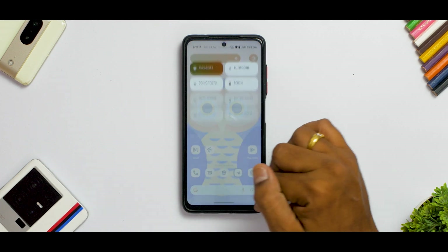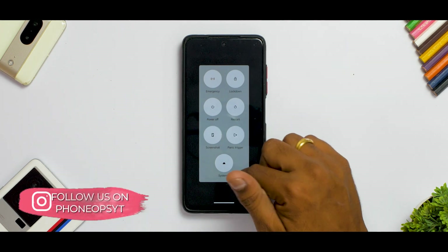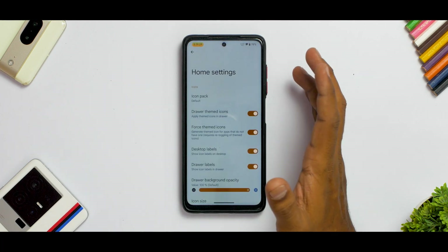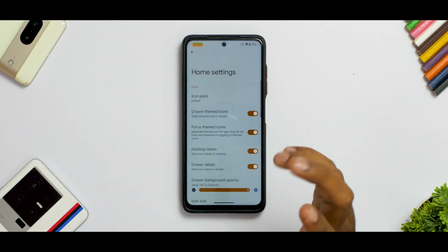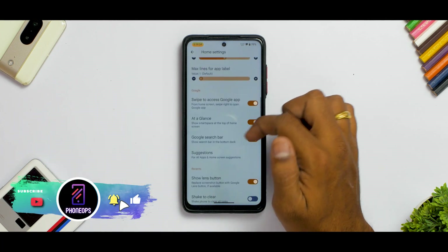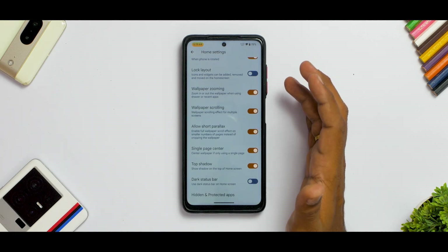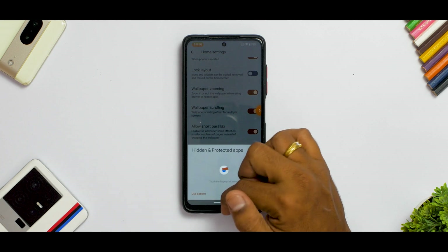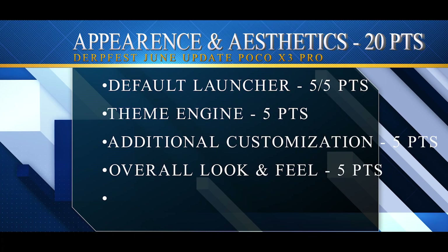There's also a settings shortcut and an advanced power menu at the bottom, which earns good customization points. The default launcher is their own home-brewed launcher that works really well — it supports different icon packs, wallpaper zooming, force-themed icons, and allows you to protect and hide applications. These quick tiles and default launcher are forcing me to give it a five out of five.